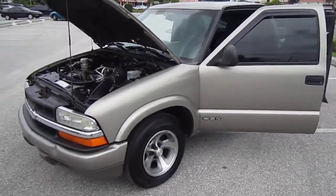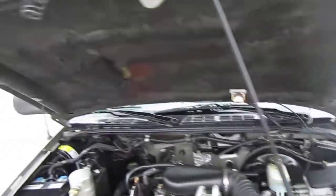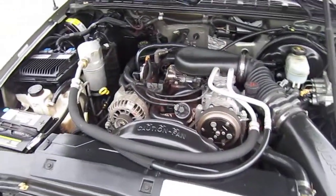Here we have a 1998 Chevrolet S10 V6 three-door pickup. It's got a 4.3 liter V6.